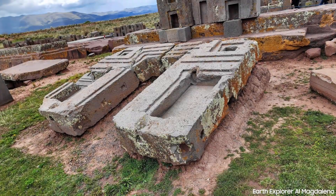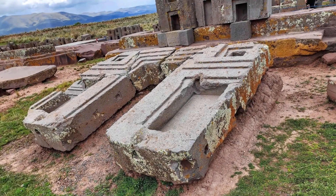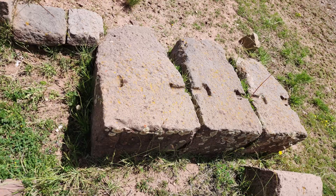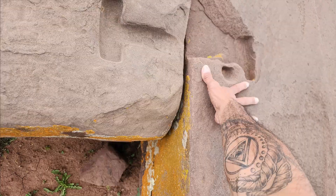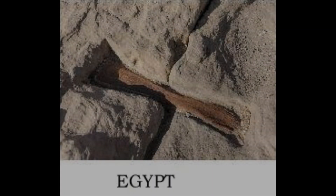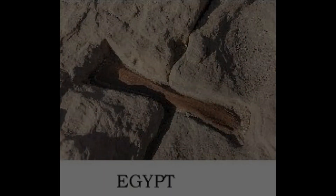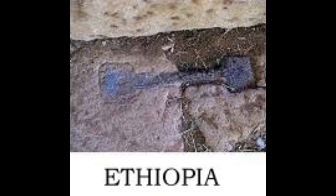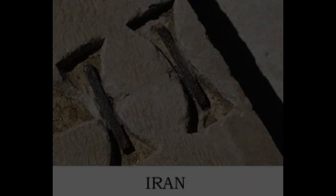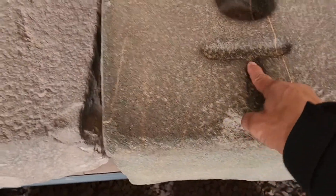In Pumapunku there are many megalithic stones with keystones. Keystones are on most of the ancient megalithic sites around the world — here are just a few: in Cambodia, in Egypt, in Ethiopia, in Iran, and many more continents that have ancient megalithic sites.